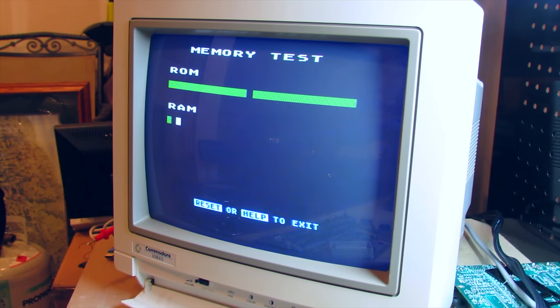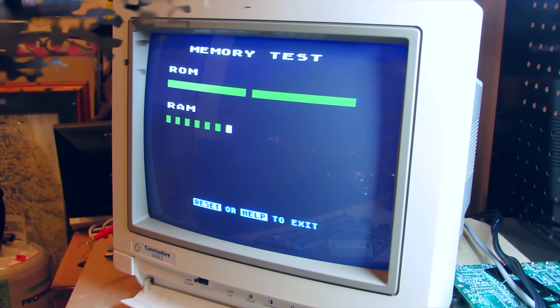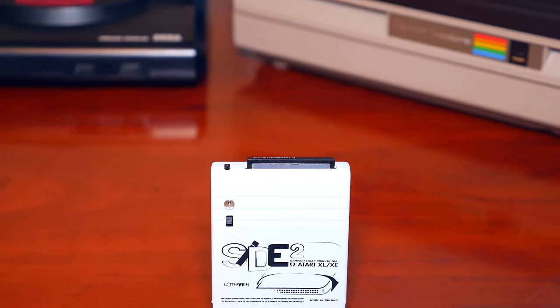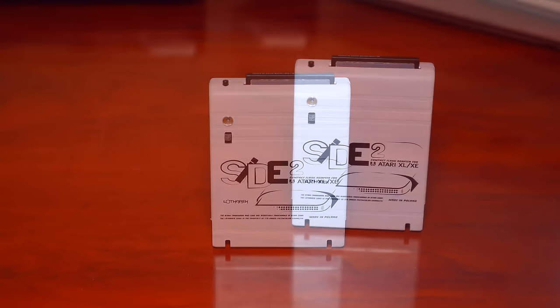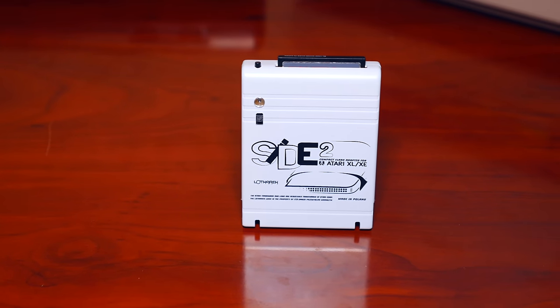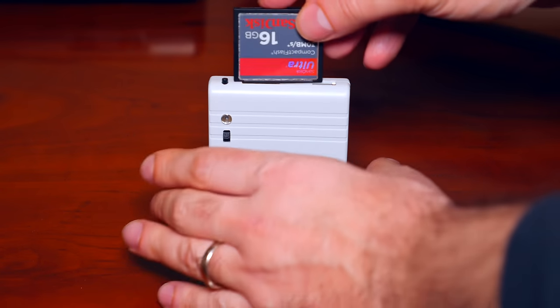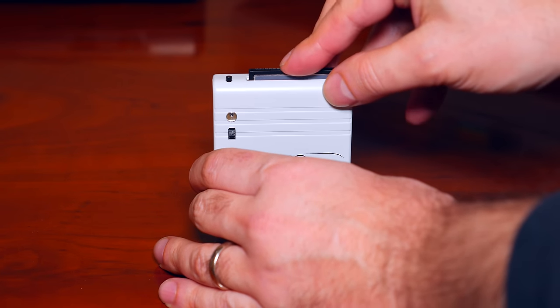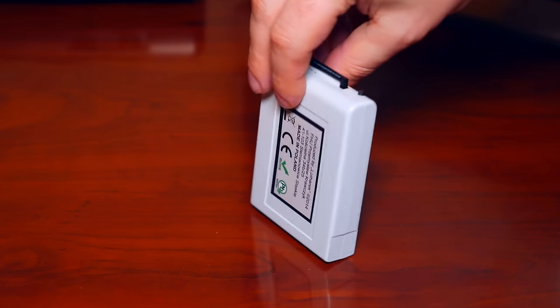The Atari XE game system has on-board diagnostics for testing the RAM, ROM, keyboard and audio — very handy. After going through all the diagnostics, everything was working as intended. For the final part of this video, and one of the reasons why I purchased the unit in the first place, was the Side 2 Compact Flash cartridge. The Side 2 provides hard disk functionality and much more for the Atari line of 8-bit computers with a cartridge port, all via a compact flash card.